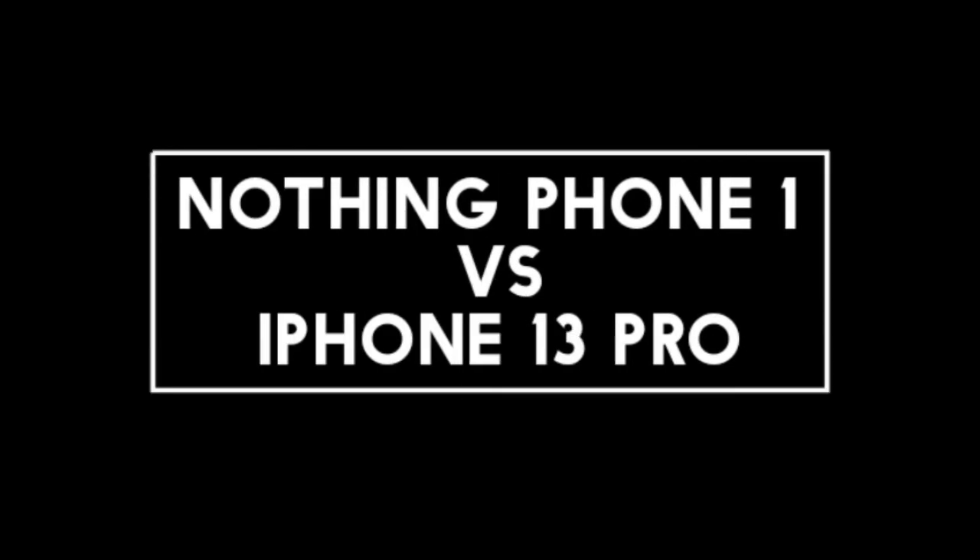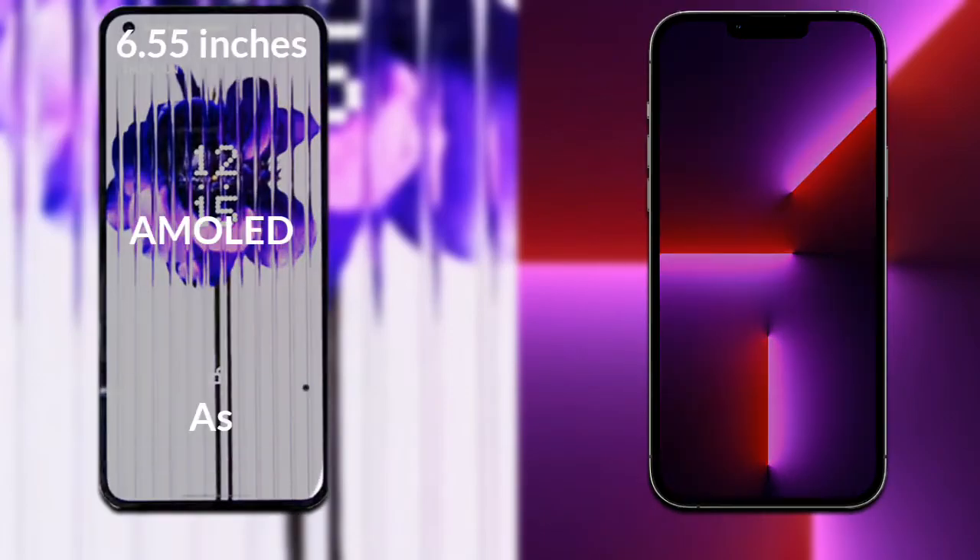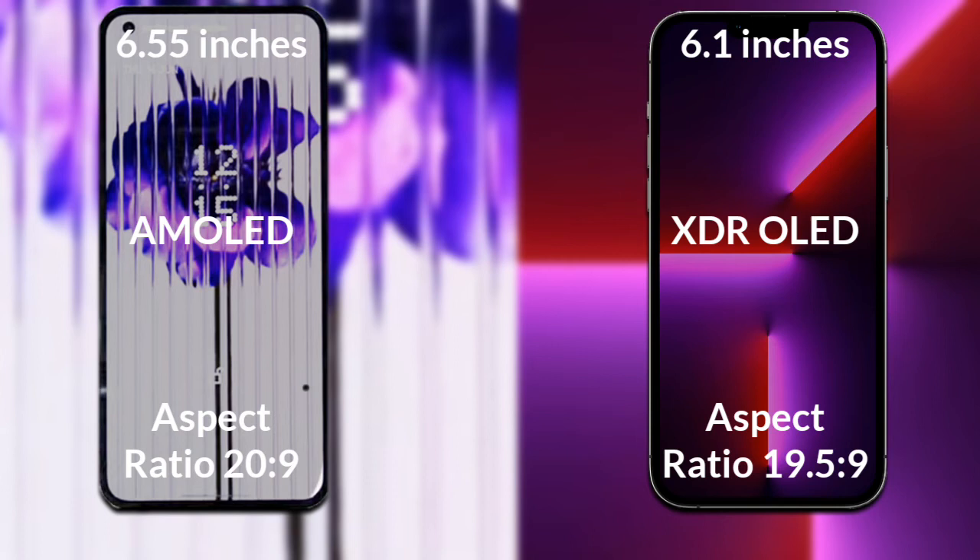I will compare the new Nothing Phone 1 with iPhone 13 Pro. Let's talk about the display of both phones. Nothing Phone 1 has a 6.55-inch Full HD AMOLED display with an aspect ratio of 20:9. iPhone 13 Pro has a 6.1-inch Full HD XDR OLED display with an aspect ratio of 19.5:9.